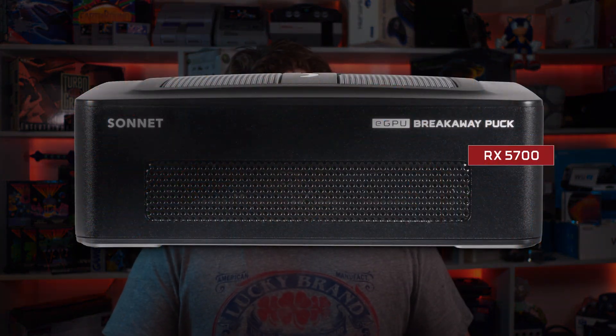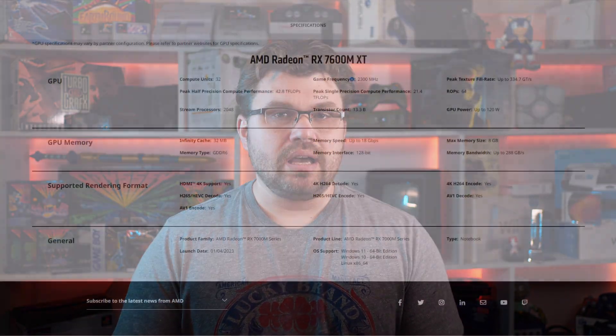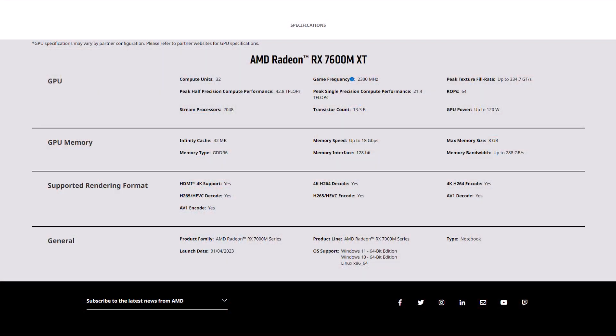This is an eGPU portable solution that they are coming out with, and it's coming out relatively soon. This product is kind of similar to the GPU pucks that Sonnet made a long time ago. This will be using AMD's Radeon RX 7600M XT mobile GPU in this portable GPU docking station.